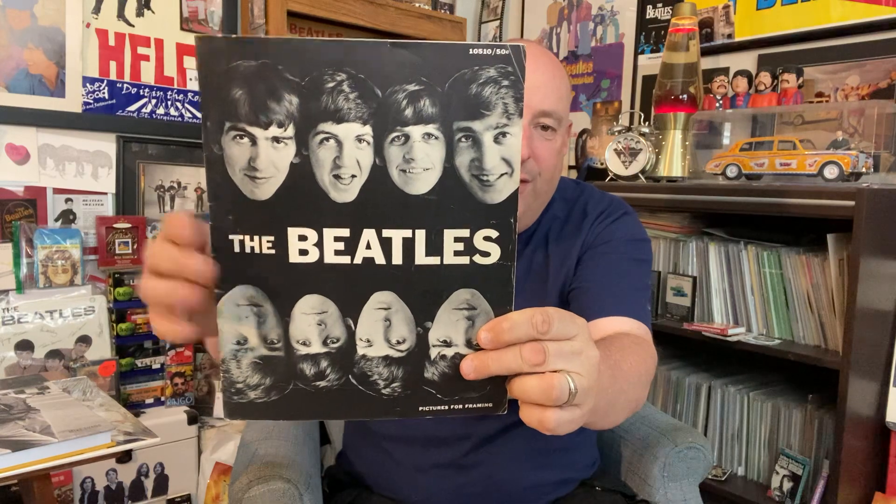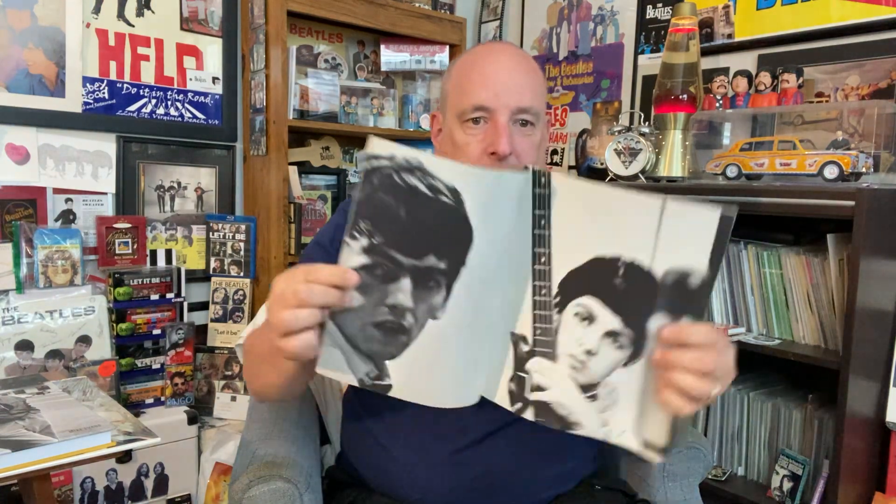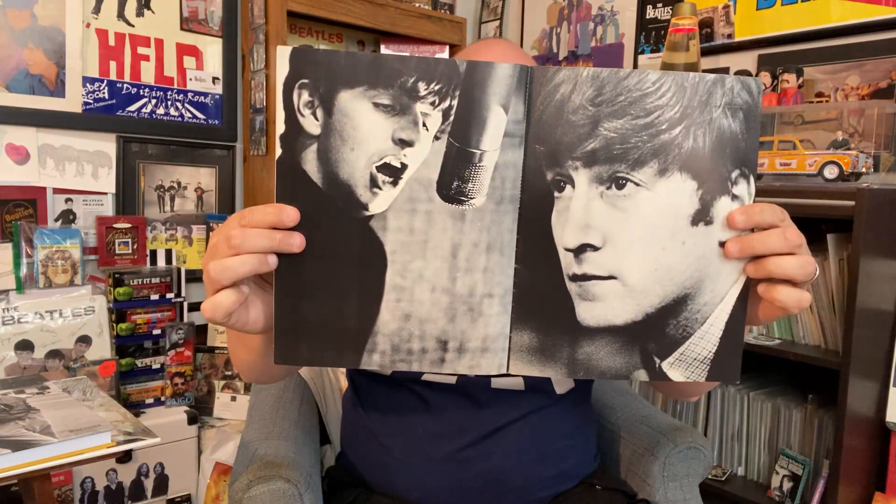This is really cool, I'm glad to get this. I've had this for a little while, I just haven't gotten around to show it. It's an American publication, but a nice one at that. It's got some very nice clean pictures in here — John, Paul, George, and Ringo.